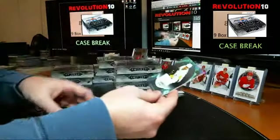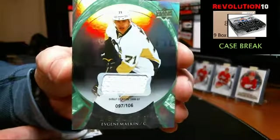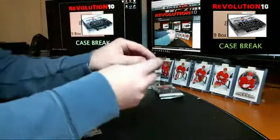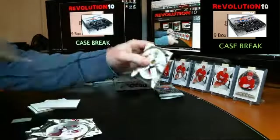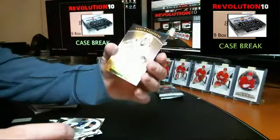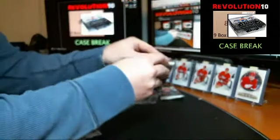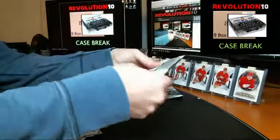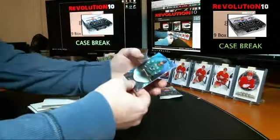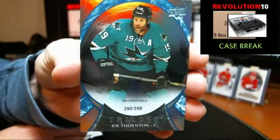And numbered to 106 — Debut Season 2006-07 jersey card for the Penguins, Evgeni Malkin. We've got a Rookie Premieres numbered to 999 going to the Sharks, Nikolai Goldobin. And 358 career goals for the Sharks — Joe Thornton stats numbered card.